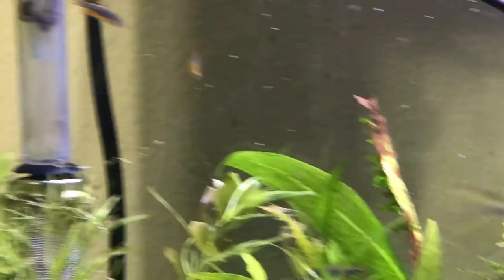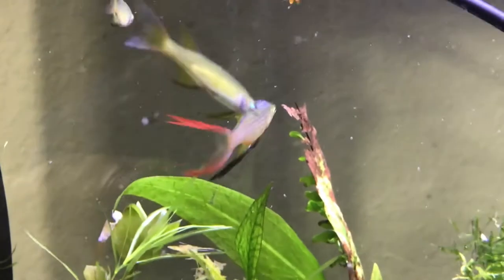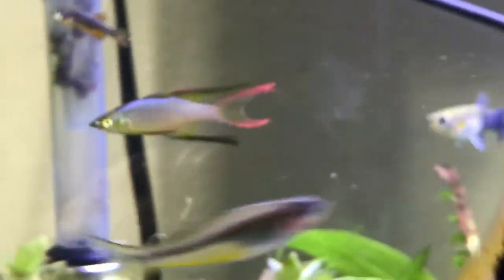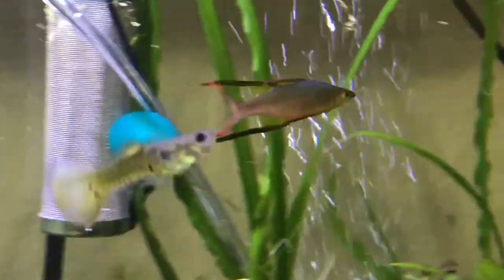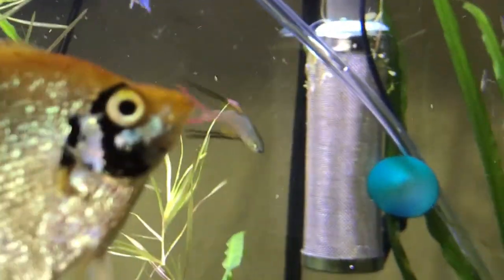The threadfin rainbow fish is native to freshwater swamps and thick planted areas of northern Australia and New Guinea. The fish inhabits freshwater marshes and slow-moving rivers, and they like areas with heavy vegetation. Lily pads appear to be a favorite plant since they are often found swimming around these floating plants. Schools are also found around driftwood as well.